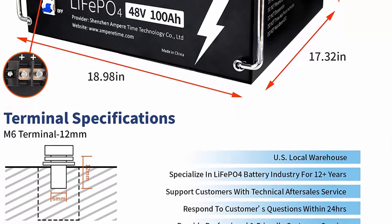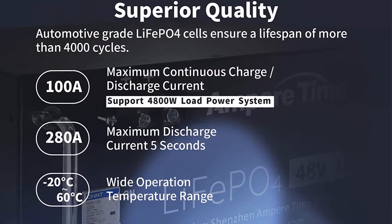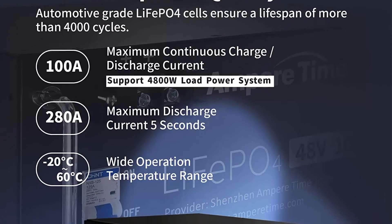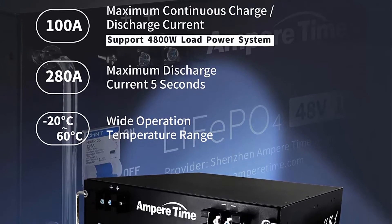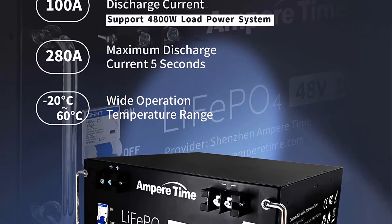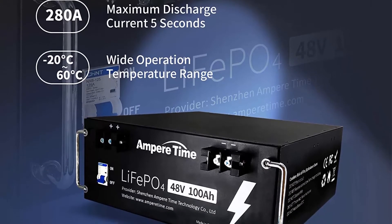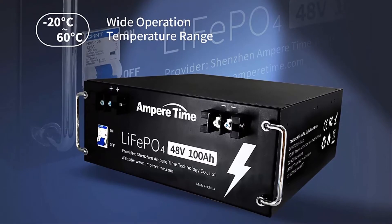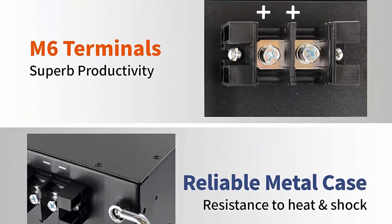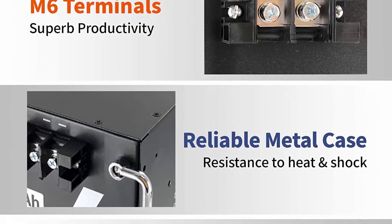Automotive Grade Lithium Battery — Ampere Time Lithium Iron batteries have exceptional quality since they are manufactured by automotive-grade LiFePO4 cells with higher energy density, more stable performance and greater power. Highest level safety based on UL testing certificate for the cell inside the battery. With no acid in the battery, you're able to safely mount in any position.